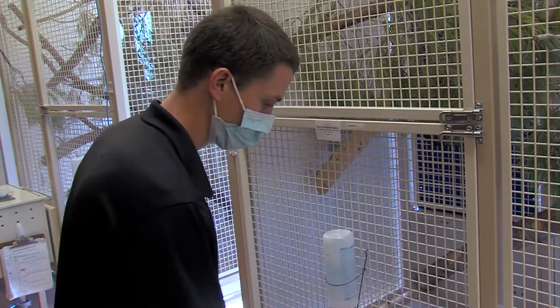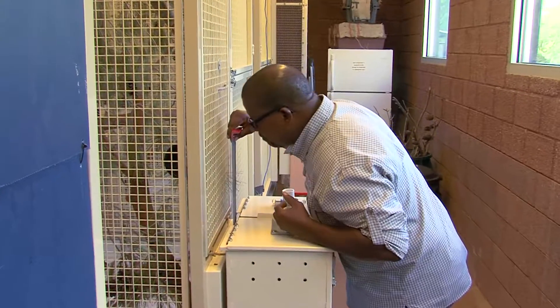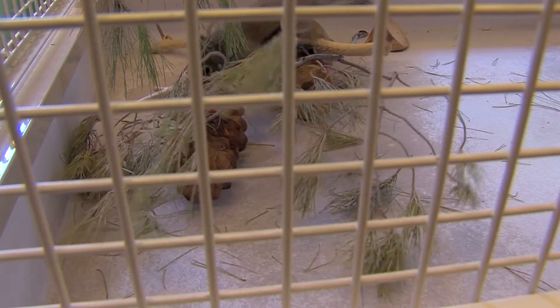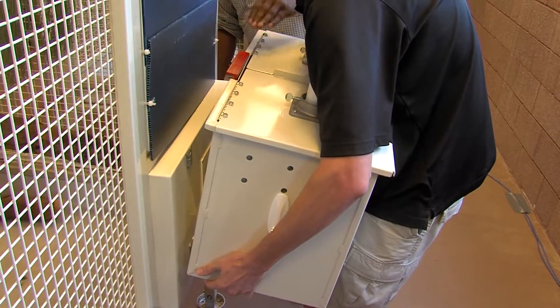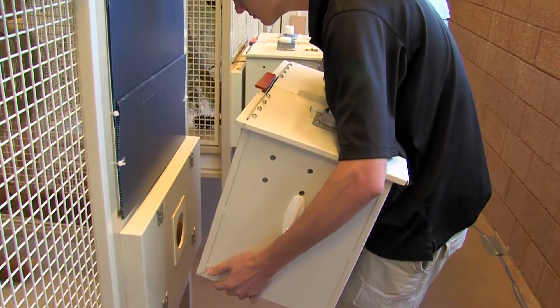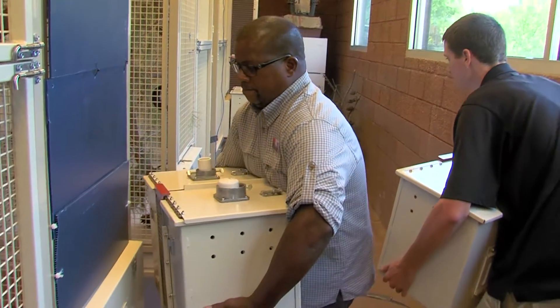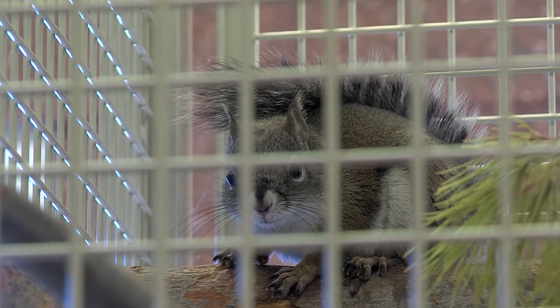Now the zoo is developing a pilot breeding program. It's a complex puzzle because Mount Graham red squirrels are solitary and very territorial animals. Plus, the females are receptive to breeding for only about four to eight hours on just one day each year. Our challenge is we don't know which day of the year that is and we don't know which four-hour window we have to put them together. Because they're territorial, if we do it at the wrong time, they can hurt each other or seriously injure themselves.